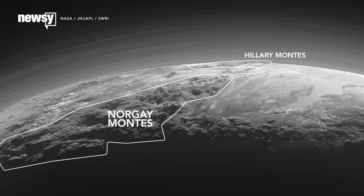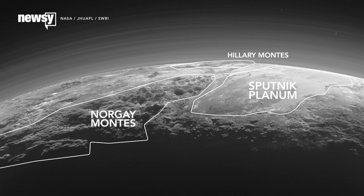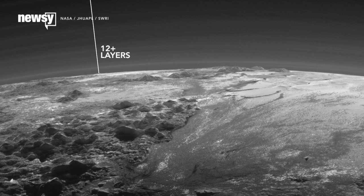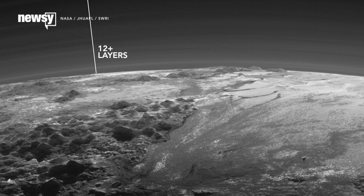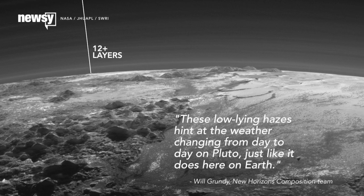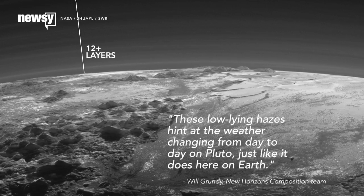These backlit shots of Pluto's crescent are more than just excellent desktop wallpapers — scientists are learning a lot from them, too. The latest images from New Horizons show there are 12 or more layers to Pluto's atmosphere, some of them close enough to the ground to draw shadows from its mountains. These low-lying hazes hint at the weather changing from day to day on Pluto, just like it does here on Earth.